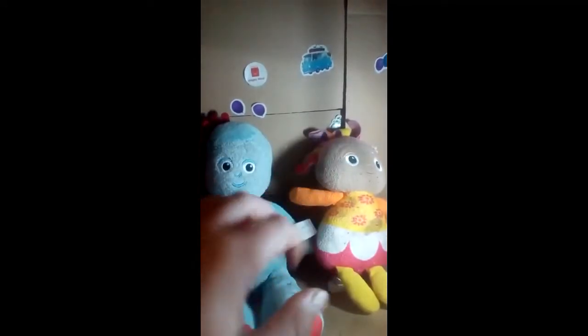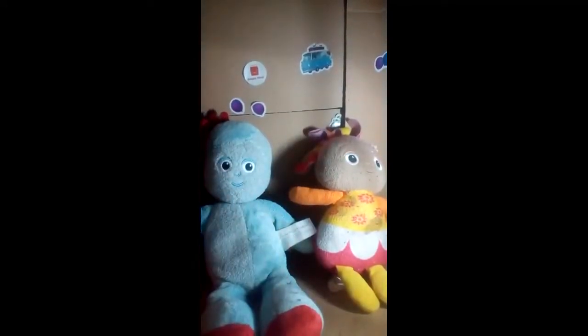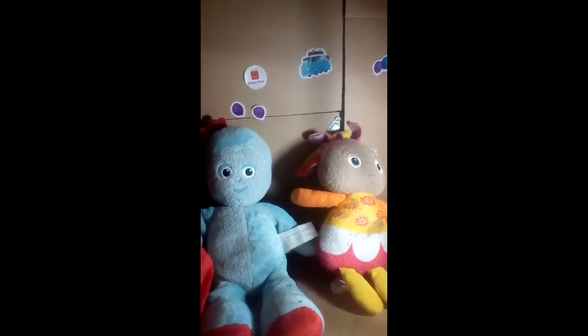Today we are going to be seeing what's inside the stocking fillers, because it's Christmas — can you believe it! I'm so excited, let's have a look and see what's inside the stocking fillers.